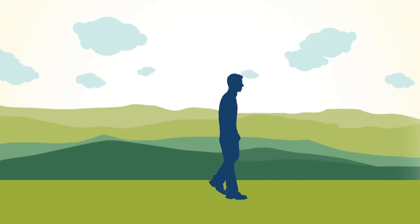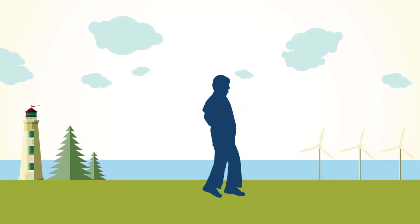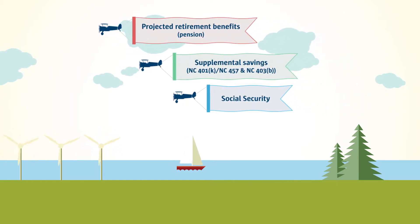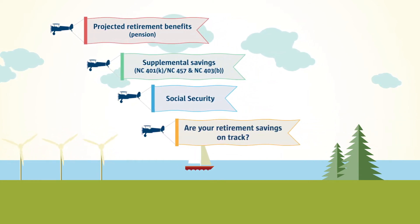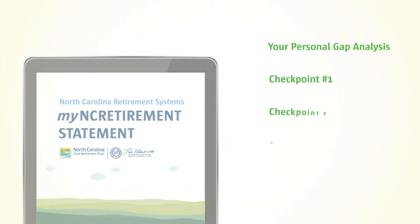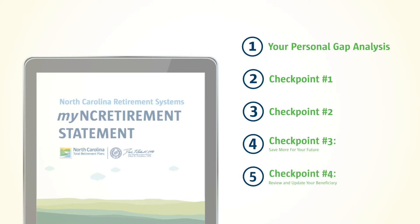As a member of the Total Retirement Plans, you know that part of your retirement planning journey involves taking a pulse of how your total compensation's projected retirement benefits, your supplemental savings, and Social Security all add up. To help answer this important question, the Department of State Treasurer provides you with a great tool: the My NC Retirement Statement, or MRS. It contains valuable information that can help you make the most of your retirement planning in five different sections.